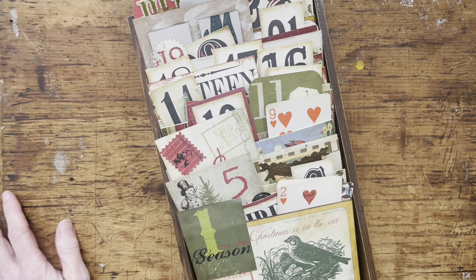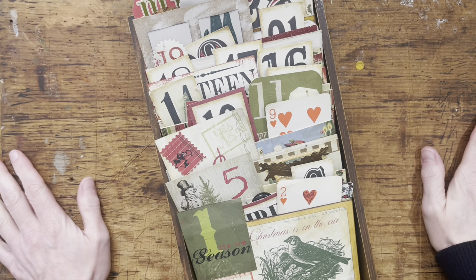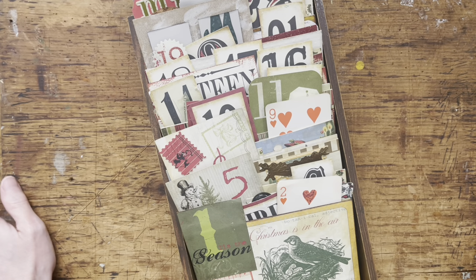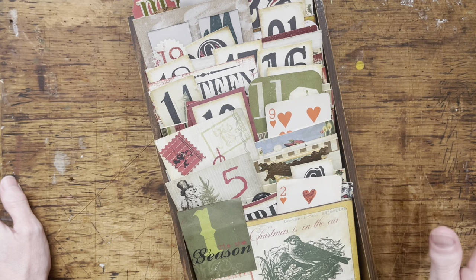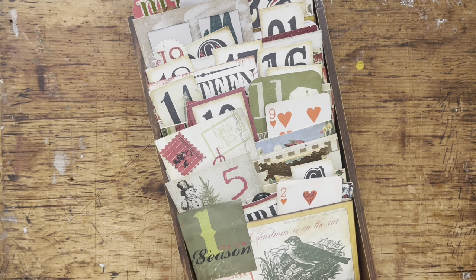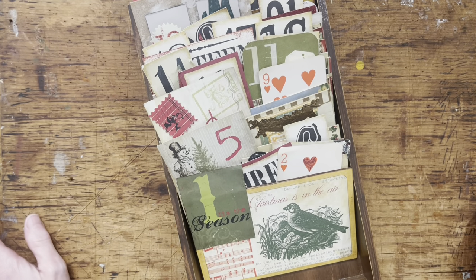Hello everybody. I am back with another haul video. That's kind of what I do around here, haul videos. So this is a crafty garage sale. This is twice a year that they have the crafty garage sale. This is the spring one. So I wanted to come on and share what I was able to get.